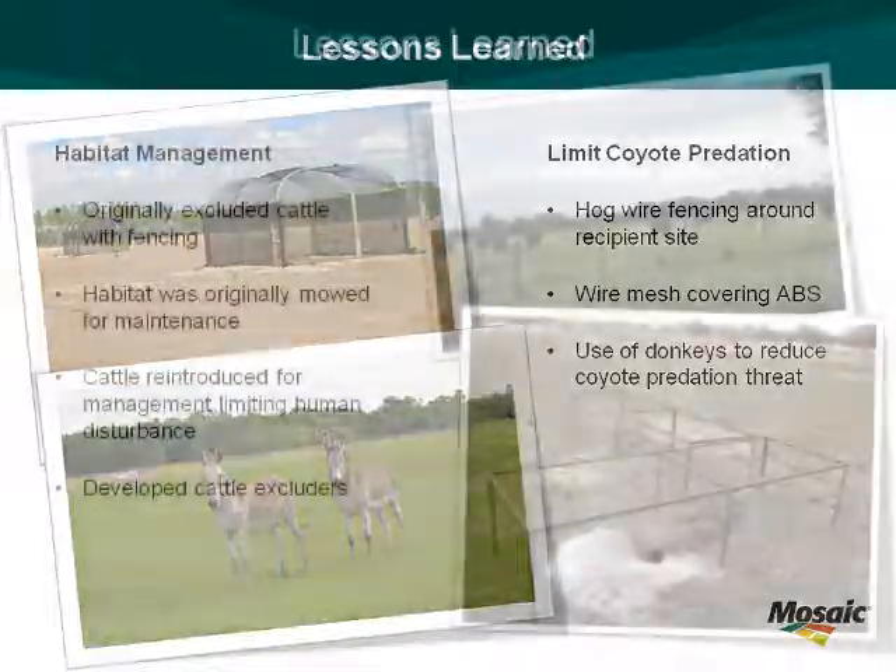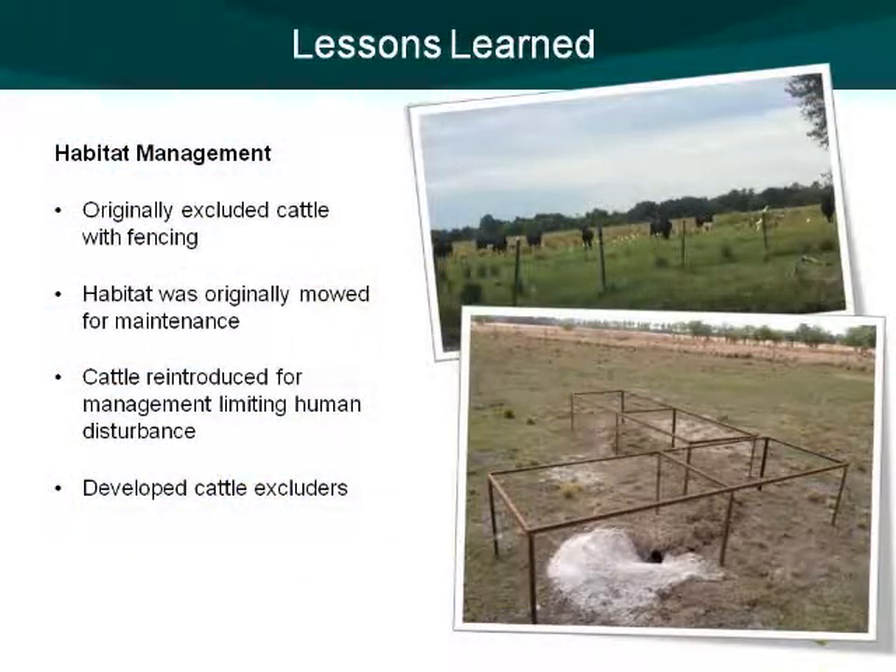The guy sent me out on a project and said this is a no-brainer project. It's Page Field, which if you know Fort Myers, it's in the middle of pretty much downtown Fort Myers next to the general aviation airport. There's no environmental issues — just go out there and do a brief site visit. So I went out there.